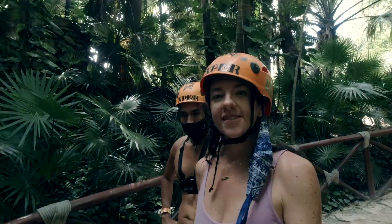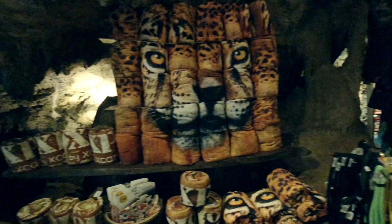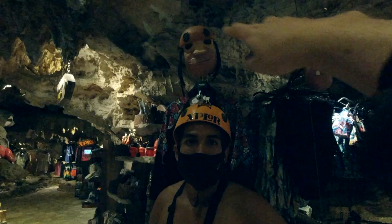Something that we found really neat about this park is that it's actually built up around nature, so you are going in and out of underground caves all the time. Some of the caves have water in them and some of them are completely dry, but it's a really cool experience being right in nature.